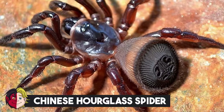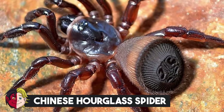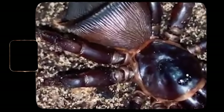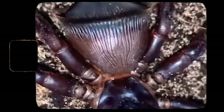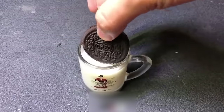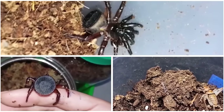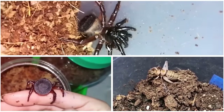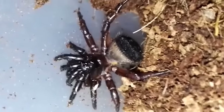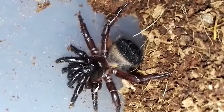Number 19: Chinese Hourglass Spider. Hourglass spiders are a unique variety of trapdoor spiders known for their unusually curved abdomens. They've even earned the nickname Oreo cookie spiders. Belonging to the genus Cyclocosmia, these spiders are experts at lying in wait for unsuspecting prey to pass by their burrows.